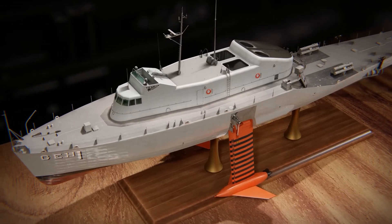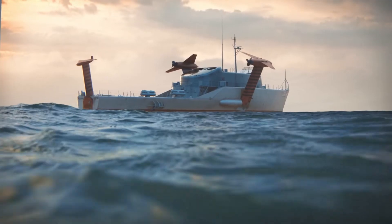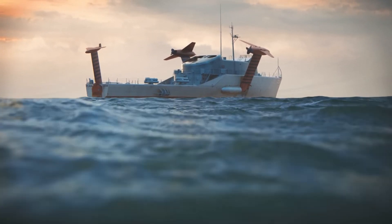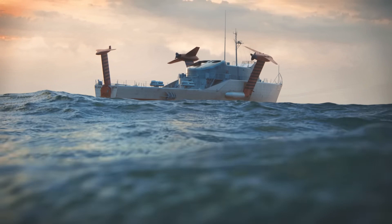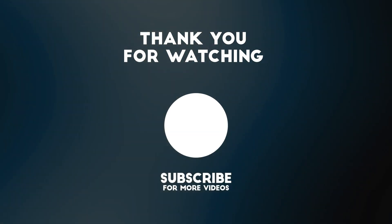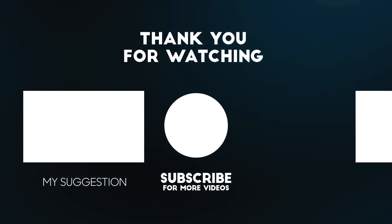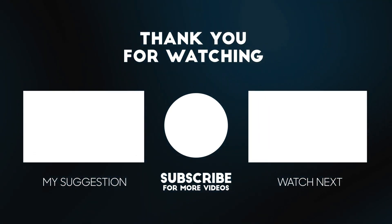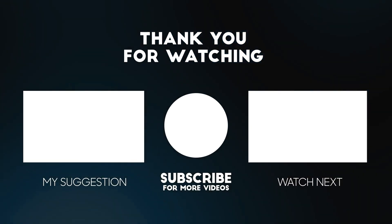Thank you for watching this video on the USS Plainview. We hope you found it informative and interesting. If you enjoyed this video, please like and subscribe to our channel for more fascinating stories and information on naval history. Don't forget to click on the notification bell so you won't miss any of our upcoming videos. Thank you for your support, and we look forward to sharing more exciting content with you in the future.